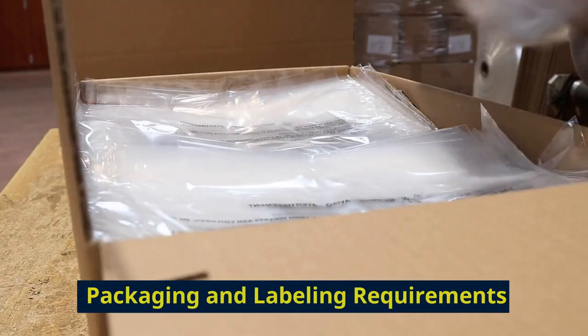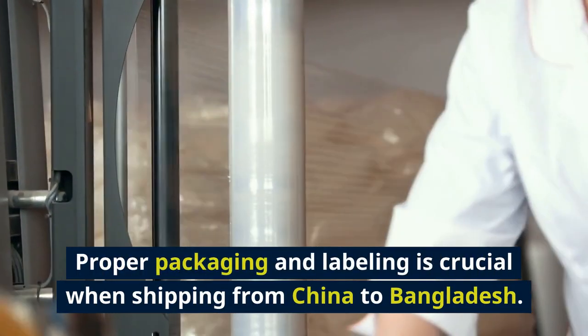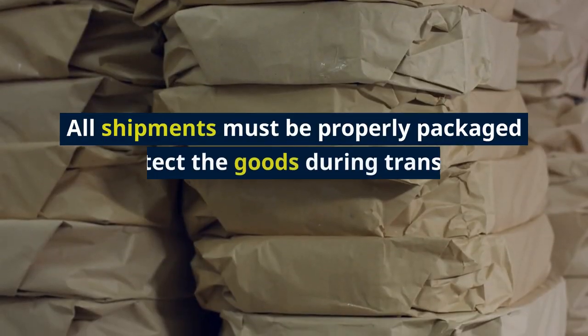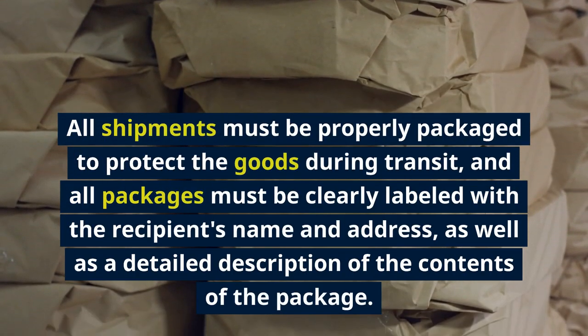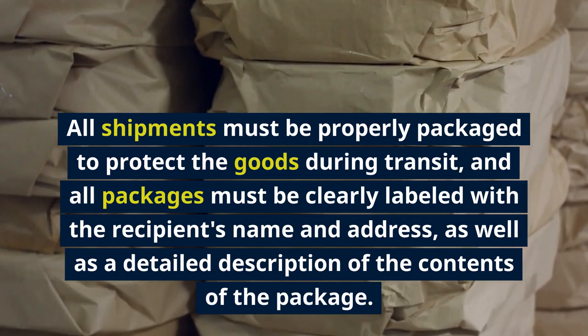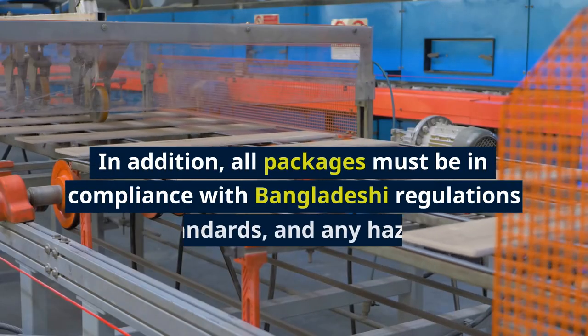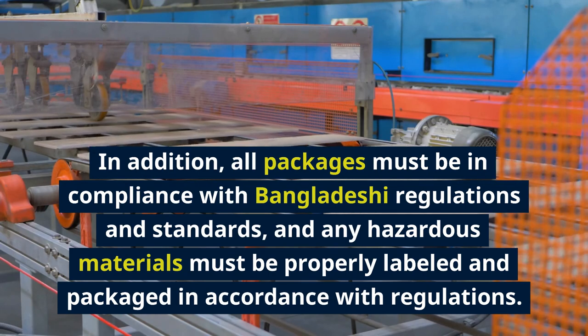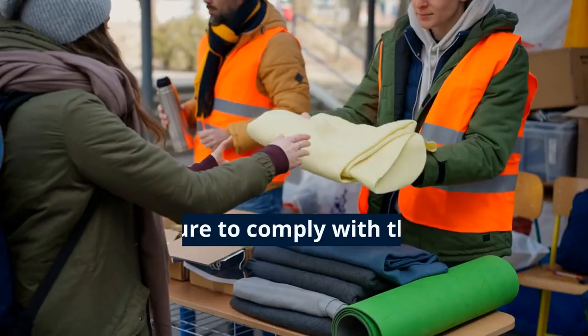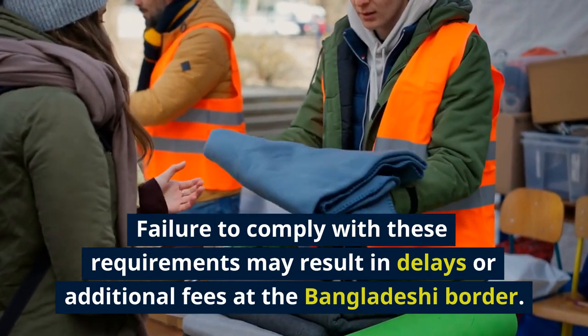Proper packaging and labeling is crucial when shipping from China to Bangladesh. All shipments must be properly packaged to protect the goods during transit, and all packages must be clearly labeled with the recipient's name and address, as well as a detailed description of the contents. In addition, all packages must comply with Bangladeshi regulations and standards, and any hazardous materials must be properly labeled and packaged. Failure to comply may result in delays or additional fees at the Bangladeshi border.